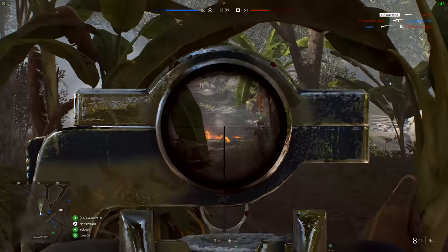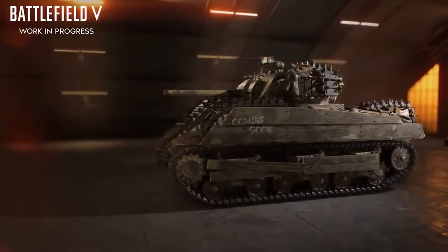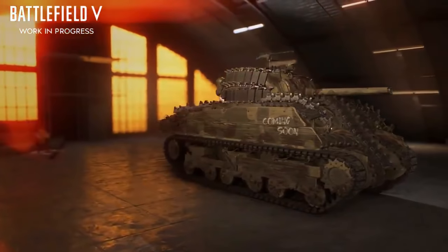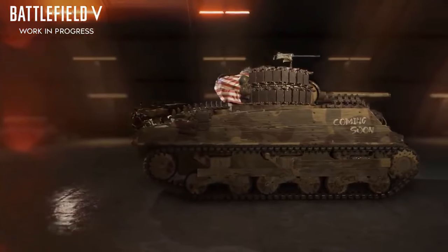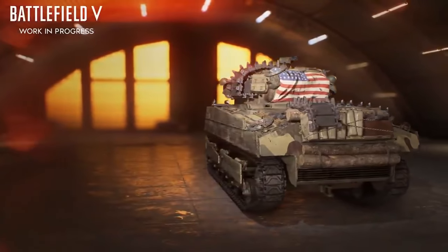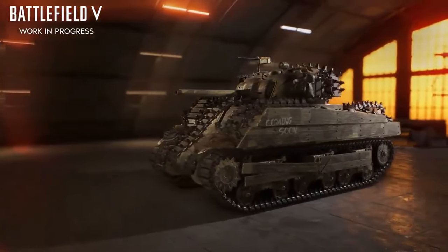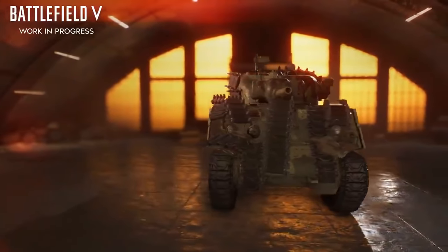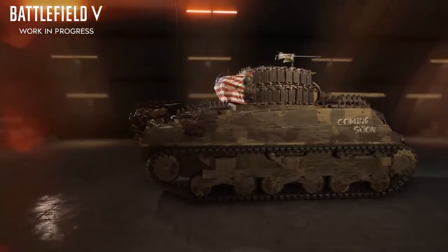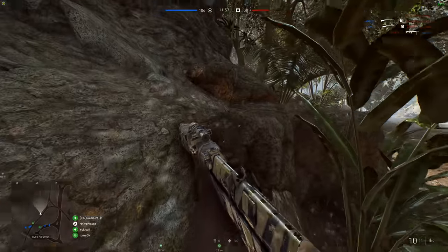I mentioned at the beginning that there's a free epic dressing for the Sherman. DICE is giving every player who logs in the 'Coming Soon' dressing for the Sherman tank — the one from the Chapter 6 Solomon Islands trailer that some people got upset about, thinking DICE was mocking them. It turned out it was just a meme and a nod toward the feature. You get this by logging into Battlefield 5 once update 6.2 launches on Wednesday, March 4th, and you have until March 24th to claim it.